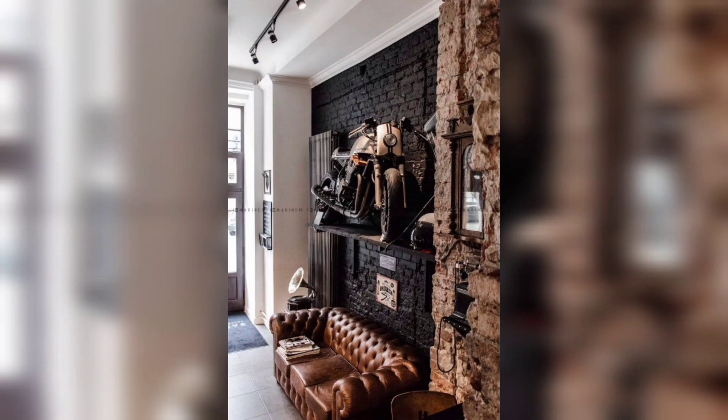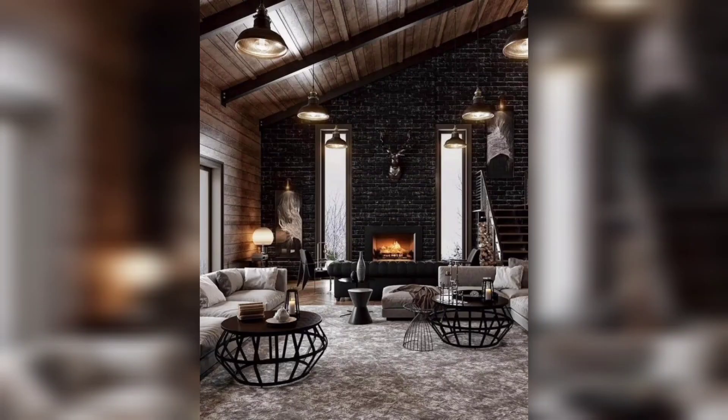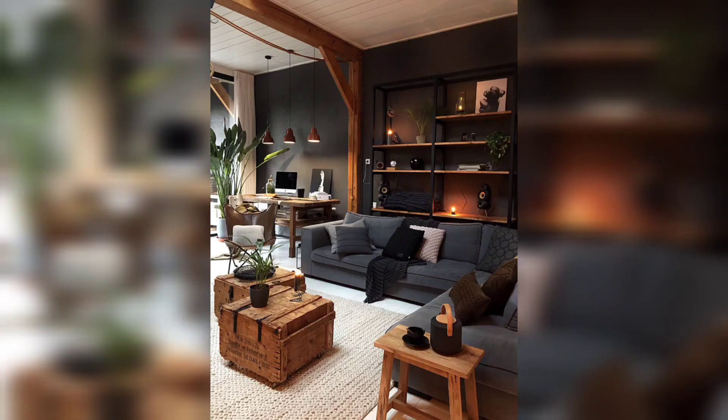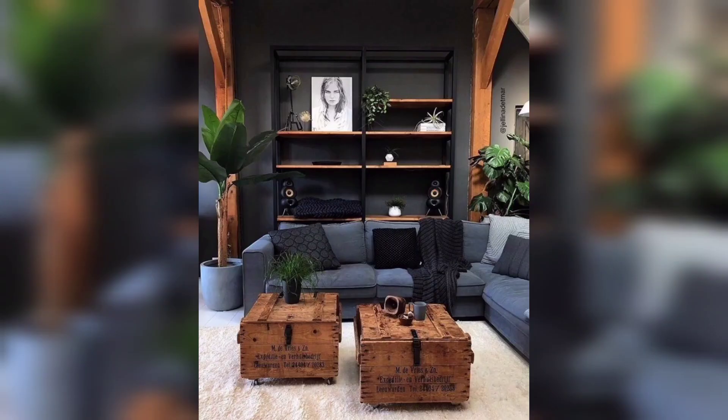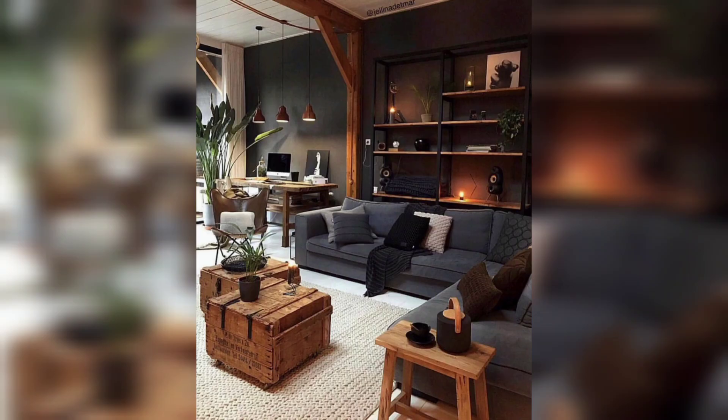Lighting plays a crucial role in setting the mood. Opt for soft, warm lighting to create a cozy and intimate atmosphere in your living room. Dimmer switches, table lamps with a warm glow, and strategically placed candles can all contribute to the moody ambiance you desire.